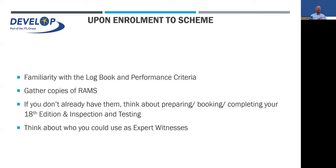Upon enrolment to the scheme, we'll give you plenty of familiarity with the logbook performance criteria. Start gathering copies of risk assessments and method statements, as they are the first units — and the easiest to get signed off — covering applied health and safety. Also start thinking ahead about booking and completing the 18th Edition and Inspection and Testing qualifications. You don't technically need them until the end of the experienced worker assessment route, but getting them done sooner will help your career.